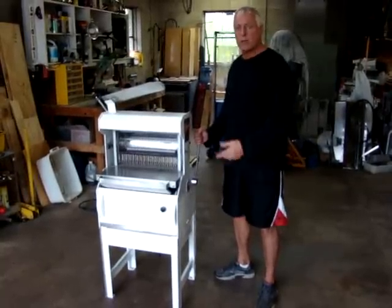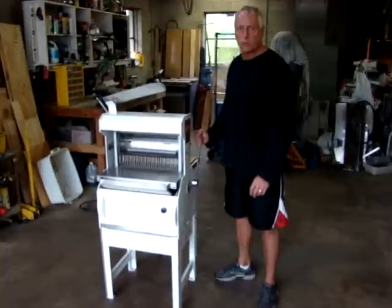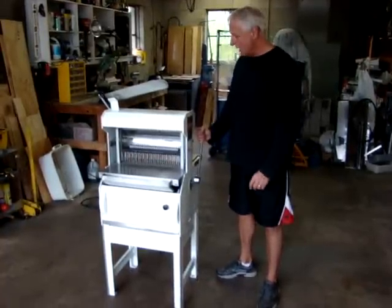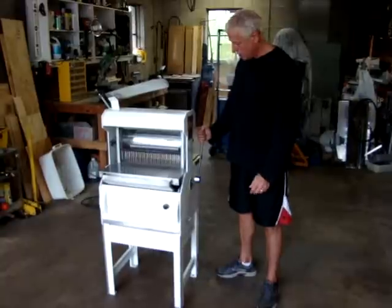They bought it new, so it's coming from them to you. You're getting it from the original owner to you. It's got good sharp blades on it, and it's in great condition.